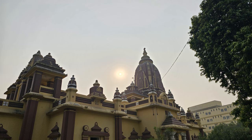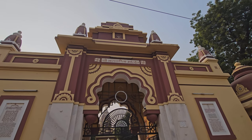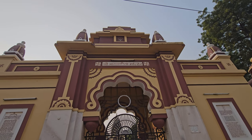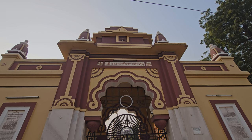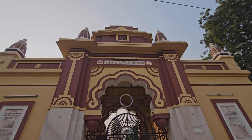Today we are at the Birla Mandir in Mathura, also known as the Bhagavad Gita Mandir. It was built in 1946 by industrialist Jugal Kishore Birla. Let's check it out.